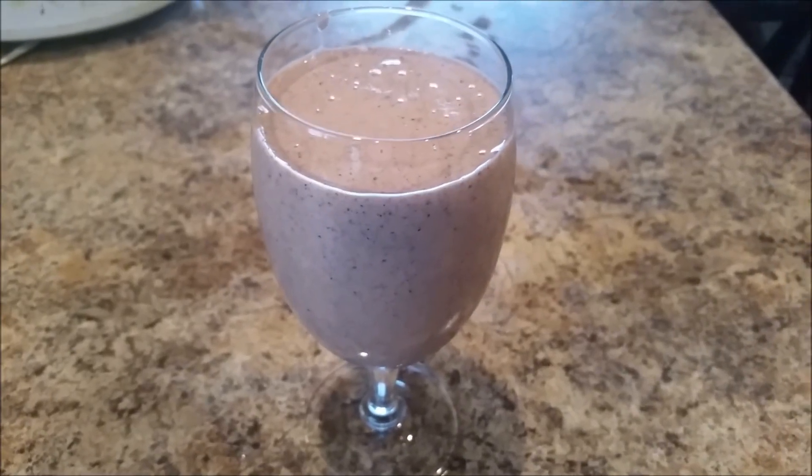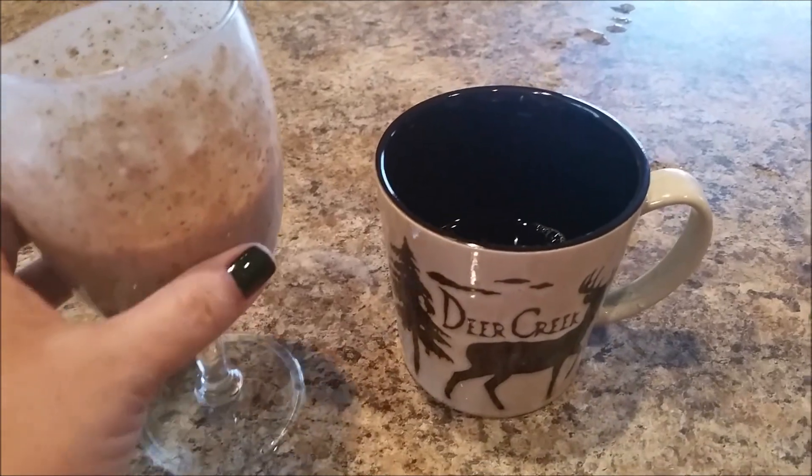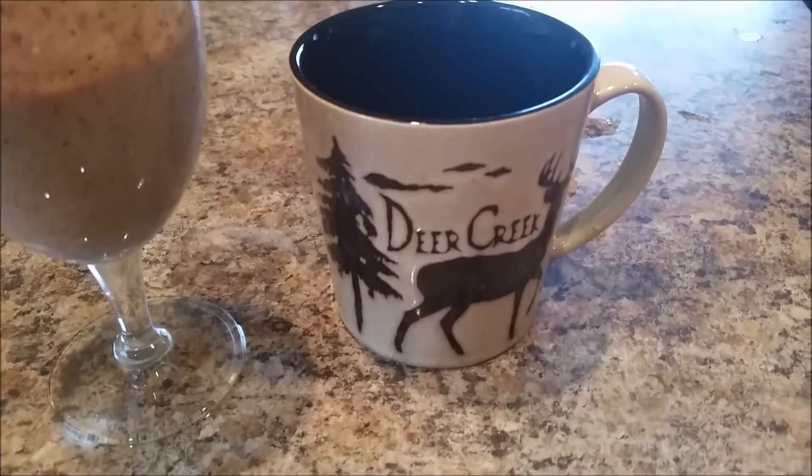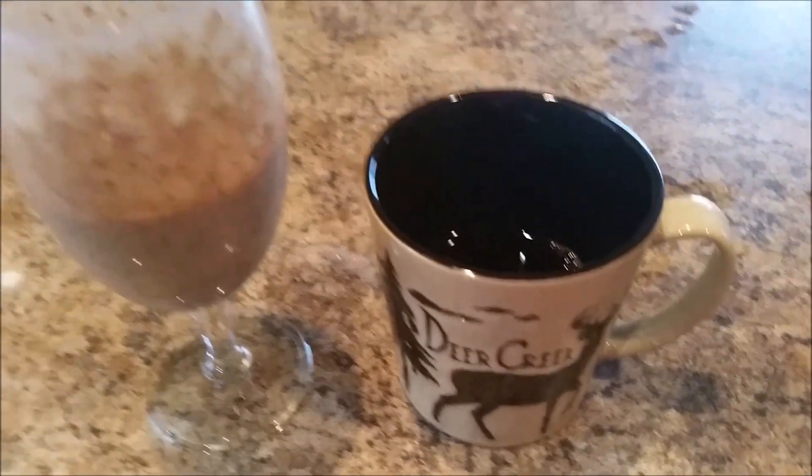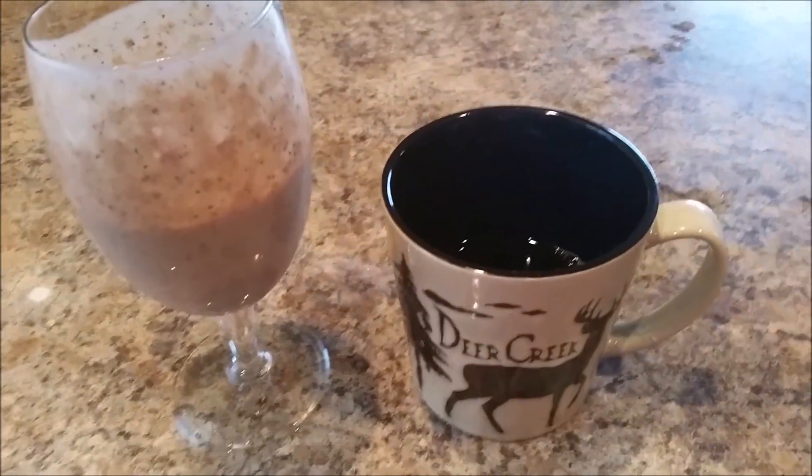Delicious. Right along with my protein shake I just have coffee or tea. In this case today I'm having coffee, and that's a typical breakfast for me.